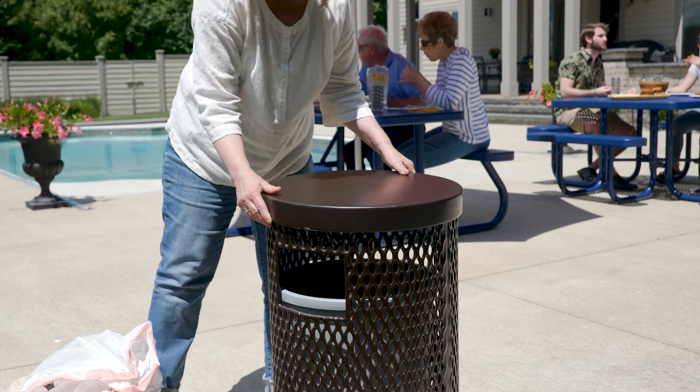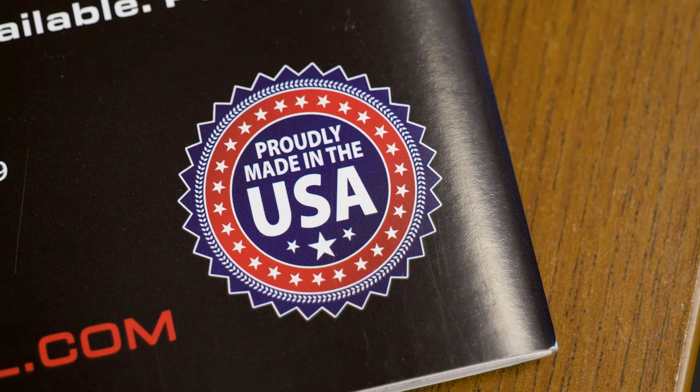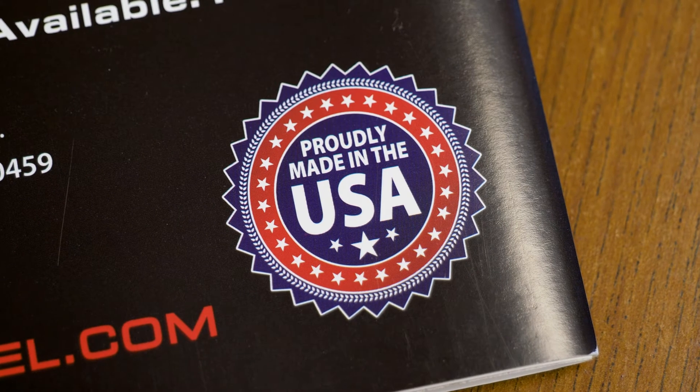Our focus at Premier Polysteel is customer satisfaction. We offer an industry-leading 20-year warranty. Our products are proudly made in the USA, and you will get a person on the phone every time you call — and it might be me.